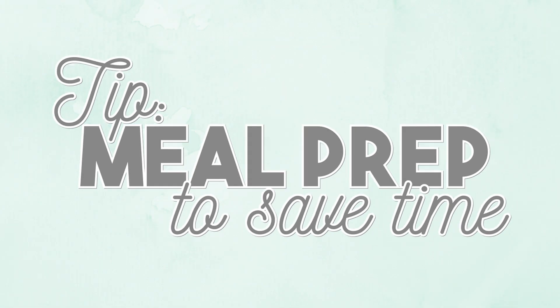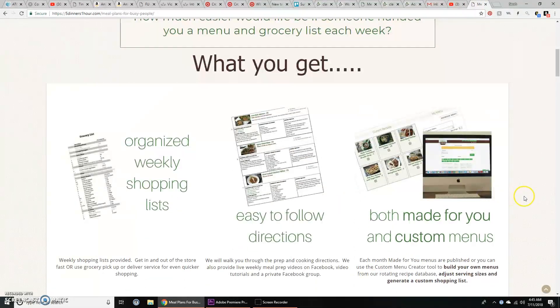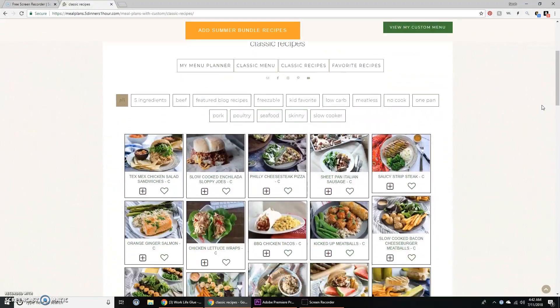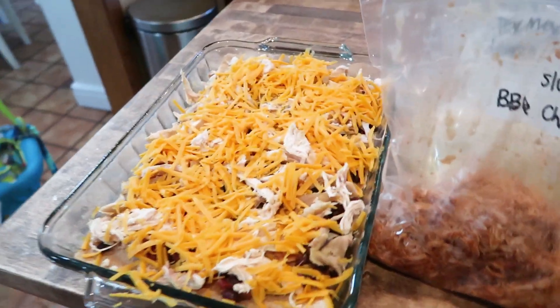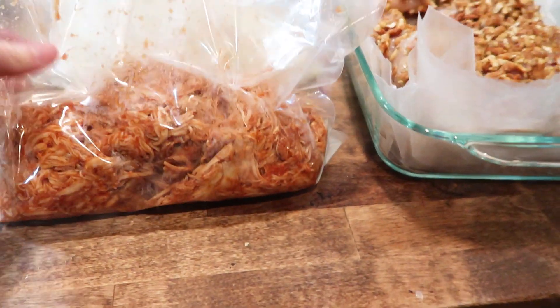My very first tip, if possible, is to try to meal prep in advance. I know a lot of people do this for lunches, but I would highly encourage you to meal prep in advance for your suppers. We recently started using this awesome online website called Five Dinners in One Hour, where you spend an hour on the weekends prepping and assembling five different dinners to cook at night. They have a clean eating plan and a classic menu, and the recipes are awesome.